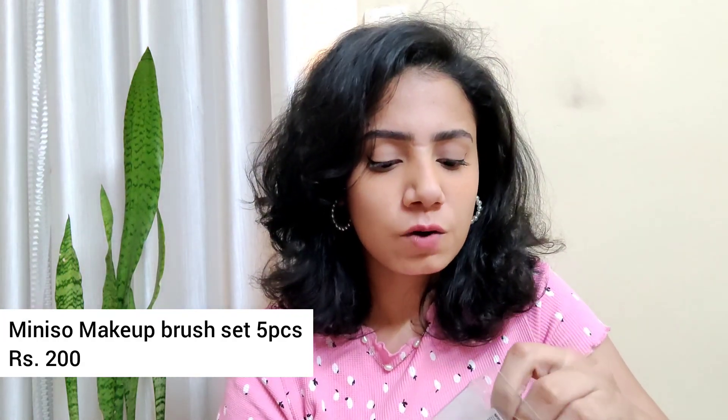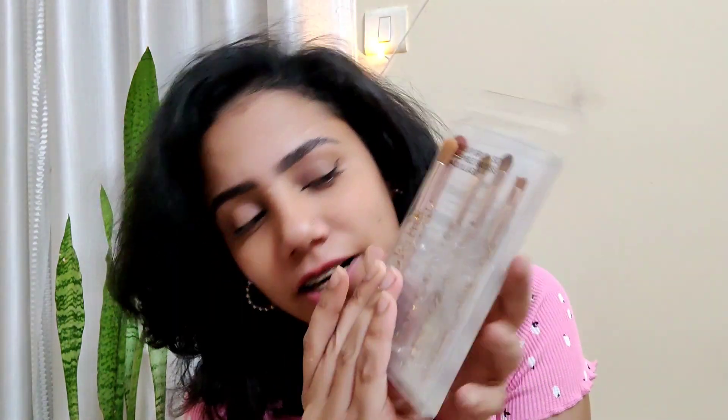The next product is also something that will help with your makeup — this is the Mini Sourse makeup brush set. I have been using this for a while and I love it. The brush is actually really soft and blends very easily. It has five pieces in the set and it's perfect for eye makeup. It's really good quality — I haven't noticed any shedding from it, and it's really pretty too.